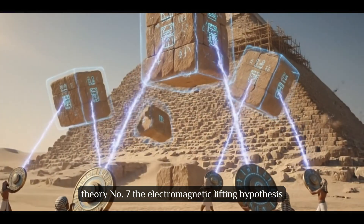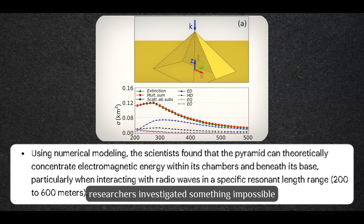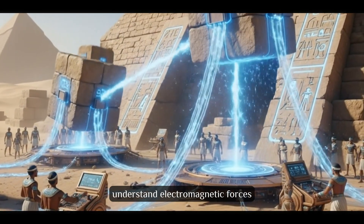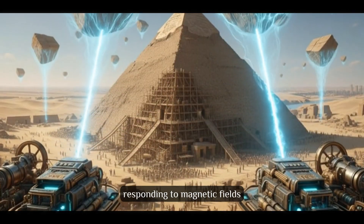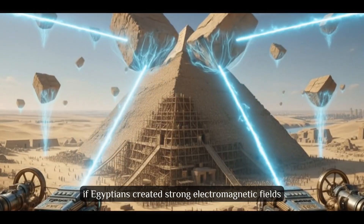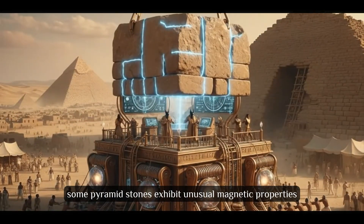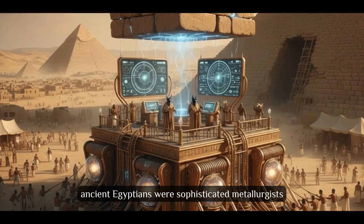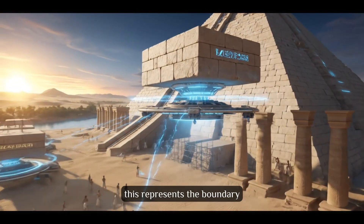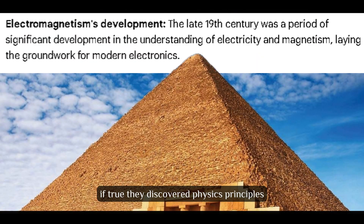Theory number 7: The Electromagnetic Lifting Hypothesis. In the 1990s, researchers investigated whether ancient Egyptians could understand electromagnetic forces. Some limestone contains iron-rich minerals that respond to magnetic fields. If Egyptians created strong electromagnetic fields, they might have reduced block weight during construction. Some pyramid stones exhibit unusual magnetic properties, and ancient Egyptians were sophisticated metallurgists understanding mineral properties. This represents the boundary between archaeology and speculative science — if true, they discovered physics principles not formally understood until the 19th century.